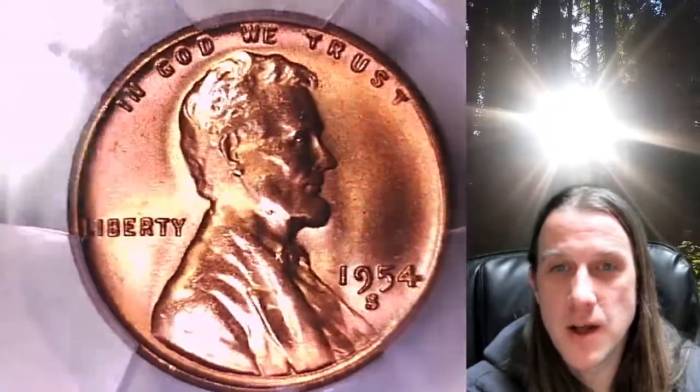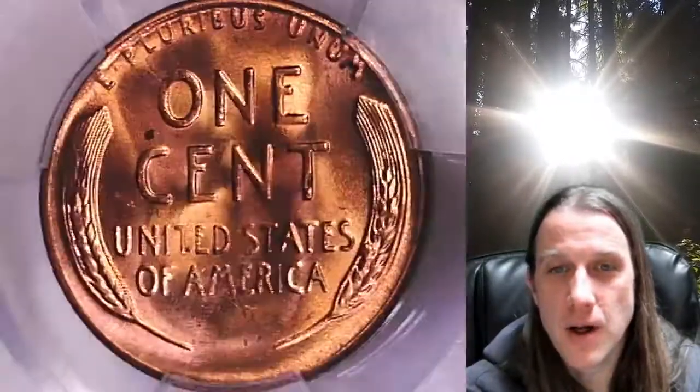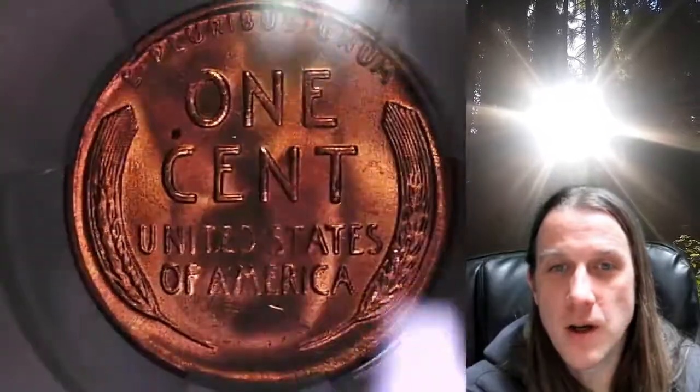This coin is going to go up for sale on my eBay store. You can find a link in the description below the video — it'll take you to this exact coin.